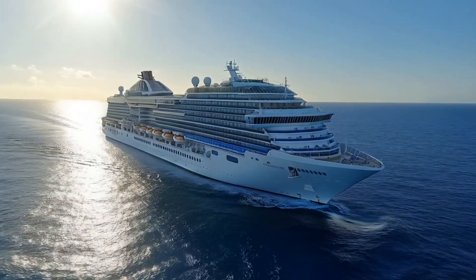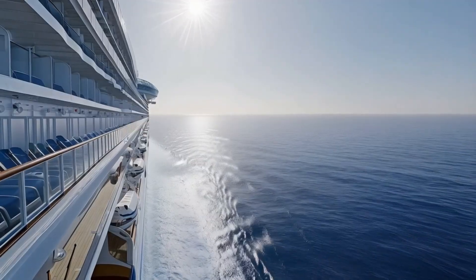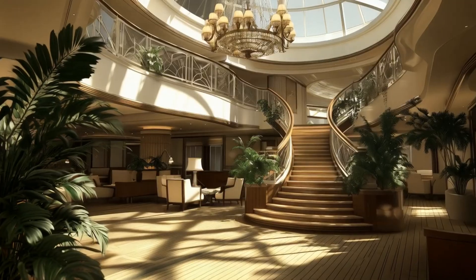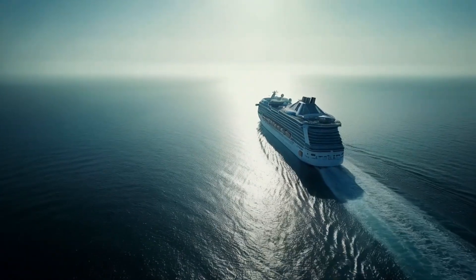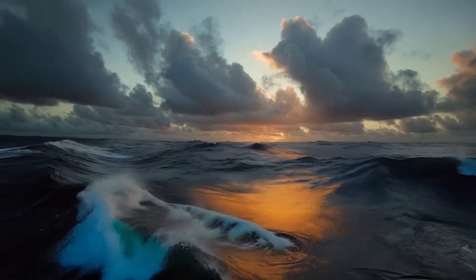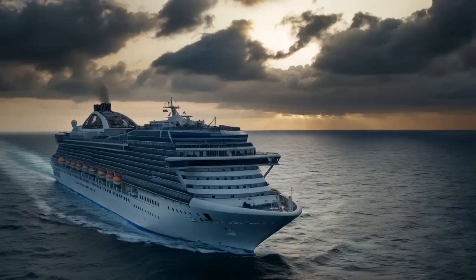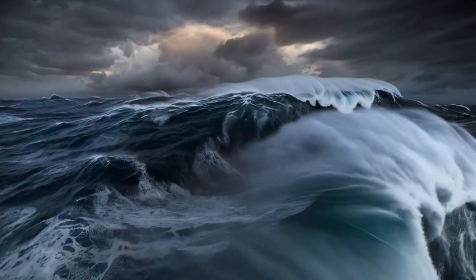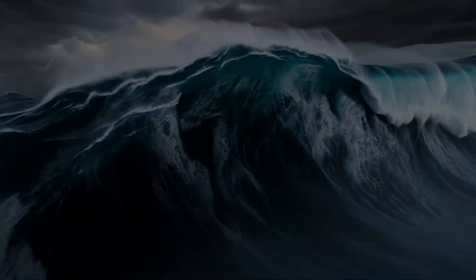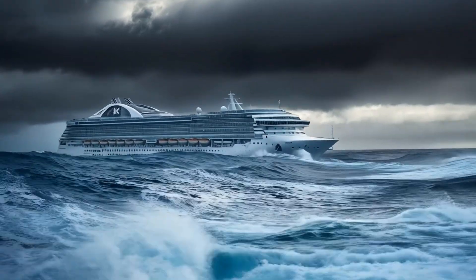Imagine a cruise ship gliding smoothly across the open ocean. The sun is shining, the sea is calm and everything seems perfect — until nature has other plans. Out of nowhere, massive clouds gather and the winds begin to pick up. What once was calm is now about to become a battle of man versus nature. This is where the true strength of these ships is put to the test.